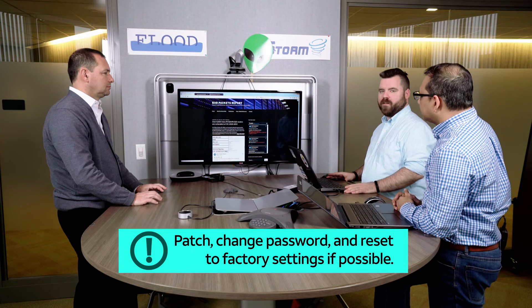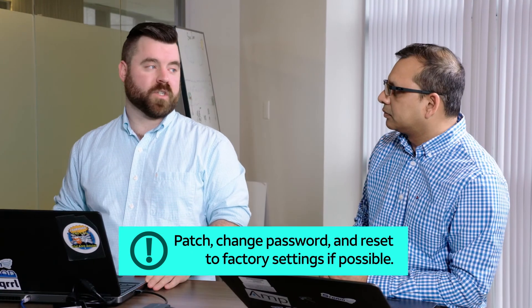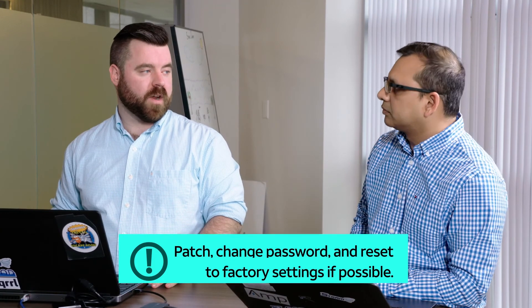There's a patch available, and besides that it's advisable to change the Wi-Fi password. If you think your device may have been compromised, it's best to change the password. I would even say restore to a clean backup configuration if you've got one. To protect yourself, install the patches Cisco has provided, reset your password, and ideally reset the device to factory settings entirely.